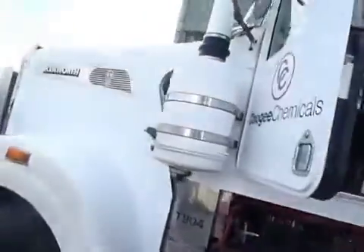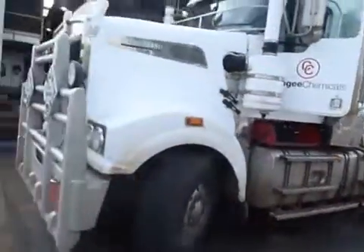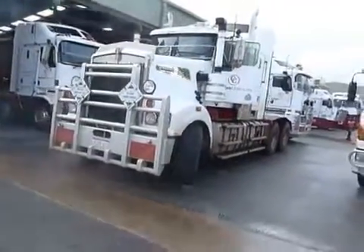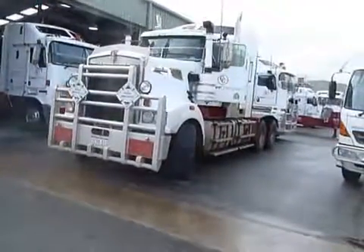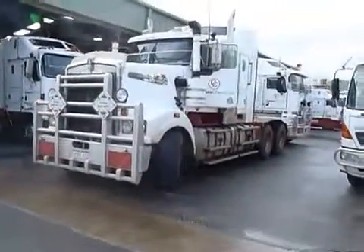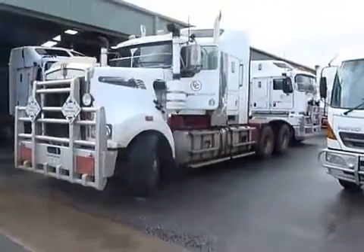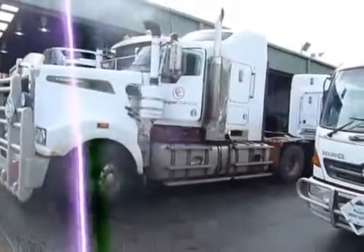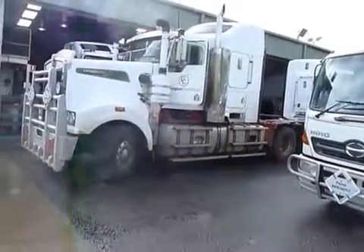This is a Kenworth truck. It's got a 16-litre engine — not 15-litre — a 16-litre diesel engine under the bonnet, running two generation 20 systems to power the truck.